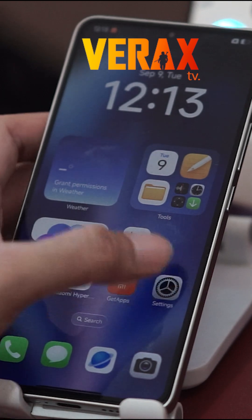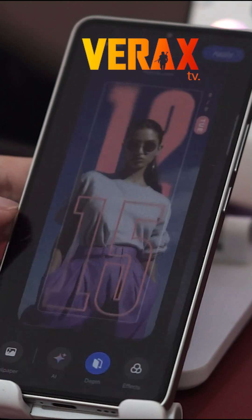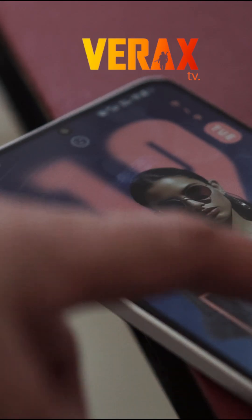First up, we have dynamic lock screen options. Xiaomi has added more ways to customize your lock screen, giving you interactive elements and a fresh, modern look. It's great for personalization, though if you go heavy on animations, you might see a slight impact on battery life.